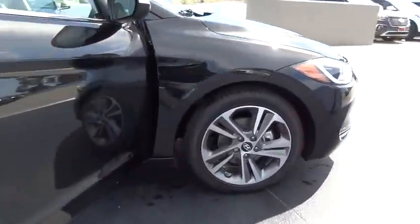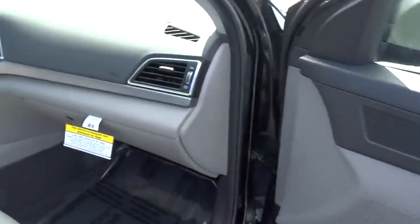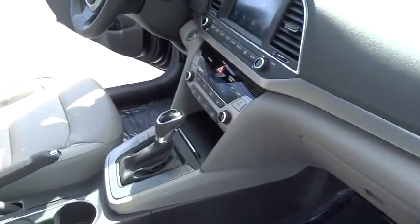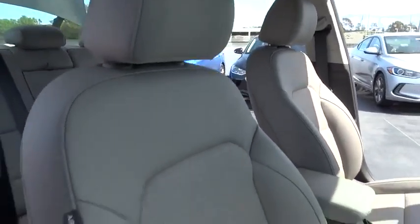Here are some of this vehicle's great options: stability control, traction control, power lift gate, steering wheel audio controls, backup camera, anti-lock braking system, keyless entry.